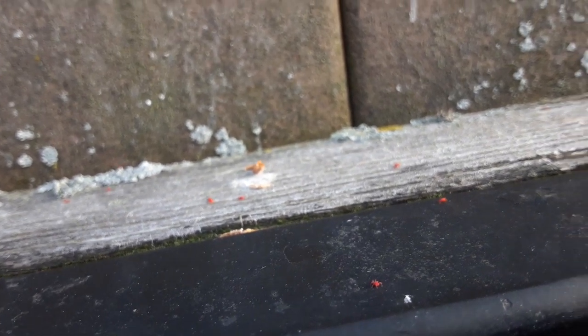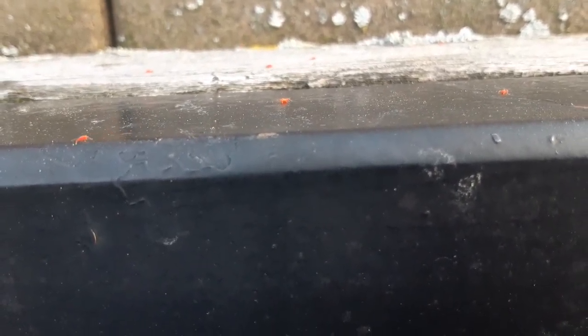They kind of look like baby spiders or ants or something, but they don't really look like either a spider or an ant. See, what the hell is that?